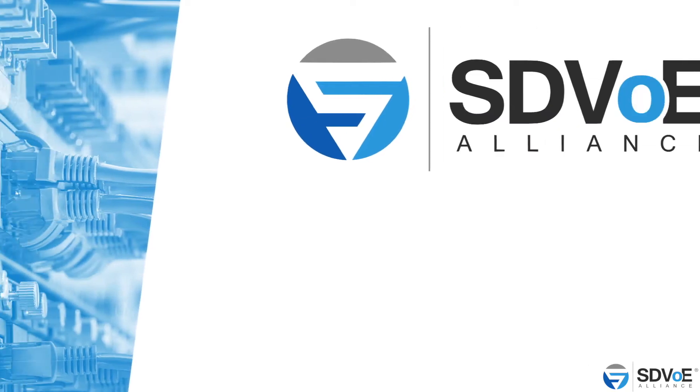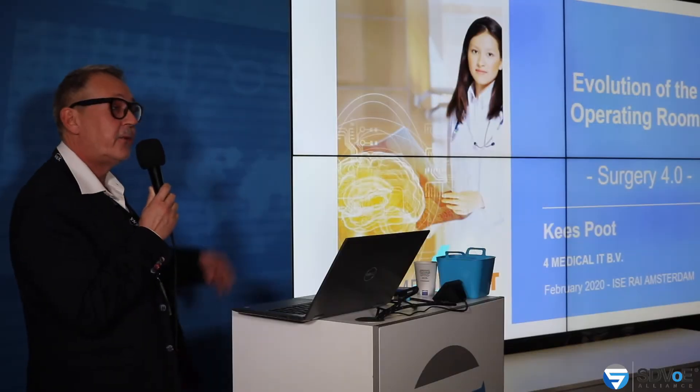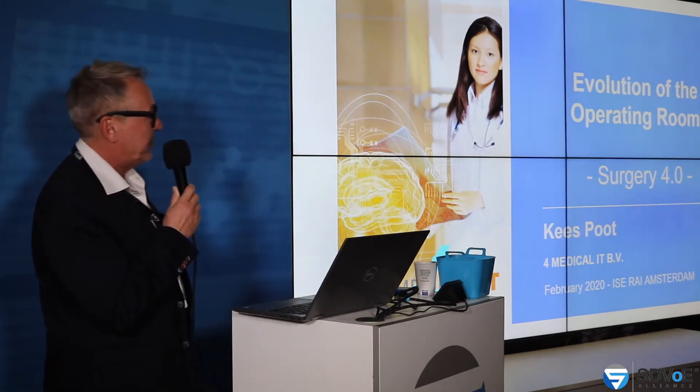My name is Keespoot, I'm from Holland and I'm taking a different approach here in this whole exhibition. I'm more in the medical industry, and as you know, the audio-video industry is running also in hospitals, and especially in the operation room: OR integration, robotics, IoT, artificial intelligence. AI is very popular now also in the medical industry. My history is medical, and medical is my history and future.